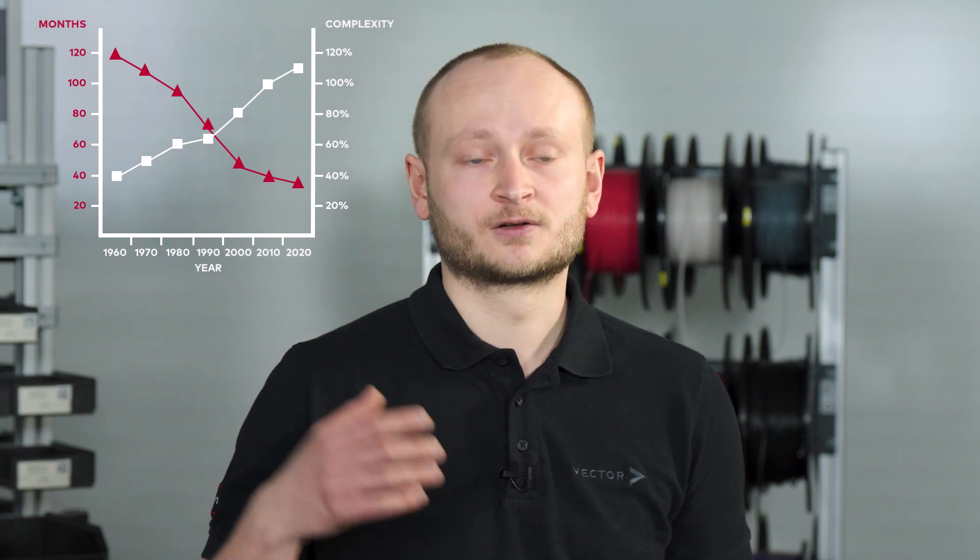My name is Alexander Bichert and I'm a hardware development engineer here at Vector. In today's times, your time for new developments is becoming shorter and shorter while the complexity rises. Testing equipment and procedures have to be adapted to meet these new requirements. So, what is Vector's approach to helping you to meet these new challenges?